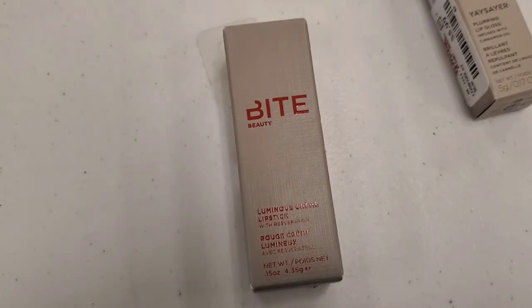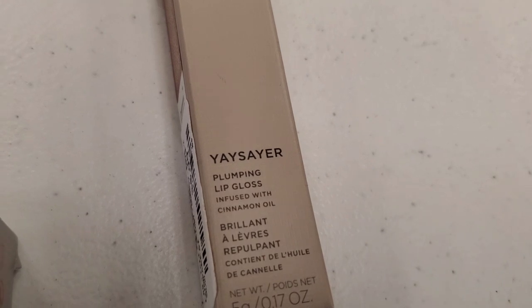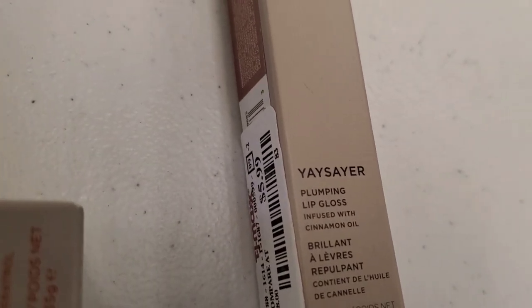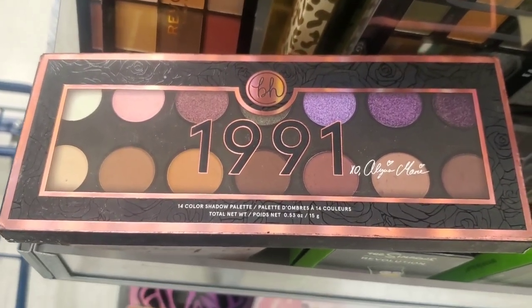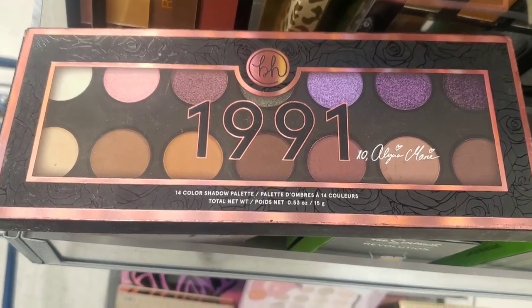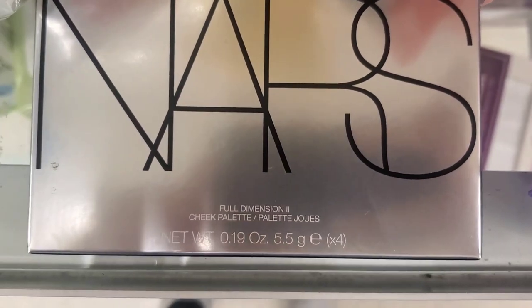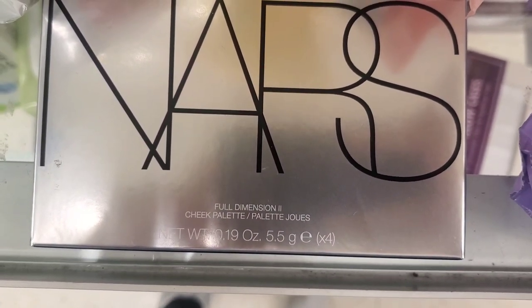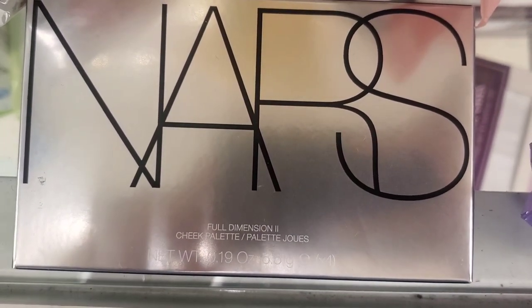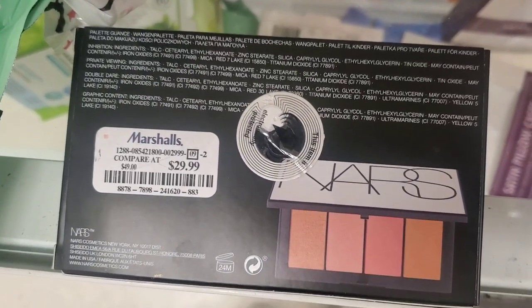They had one more piece of the Luminous Cream Lipstick I showed in my last video for $5.99, and a Plumping Lip Gloss in the shade Chai for $5.99. They also had a BH Cosmetics palette back in stock for $8.99, and the NARS Full Dimension 2 Palette. Last time we found one for lighter skin tones, and now they had one for deeper skin tones — we found both. These are $29.99 each.